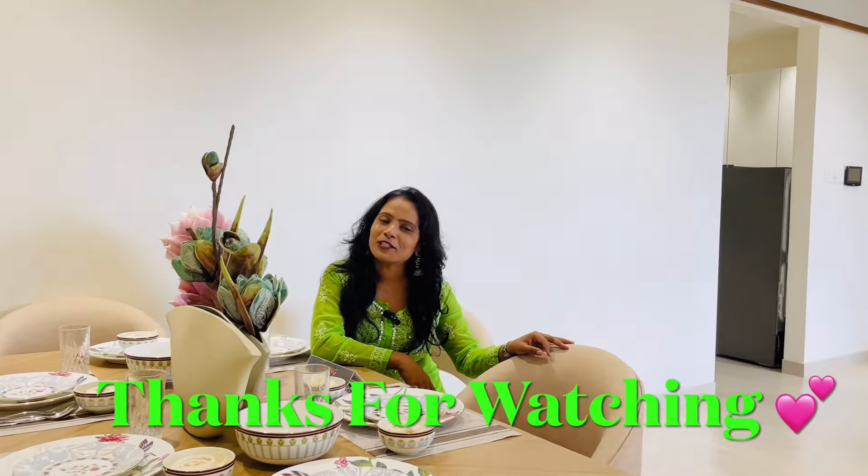How did you like this video? And how did you like this flat? Please comment. If you like this video, I will see you in a new video. Enjoy all the videos. Thank you very much for watching! Bye! Thank you!